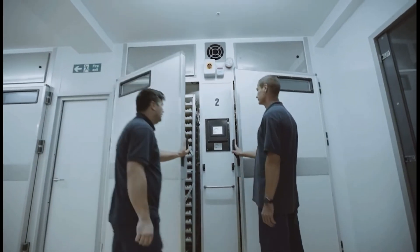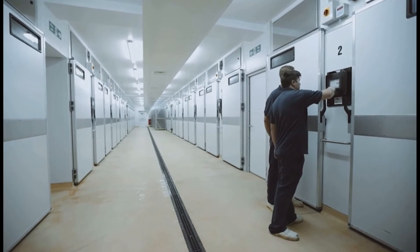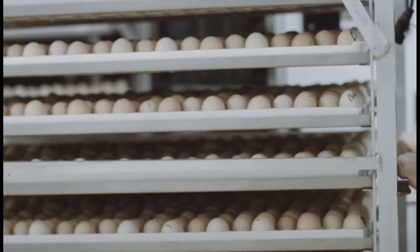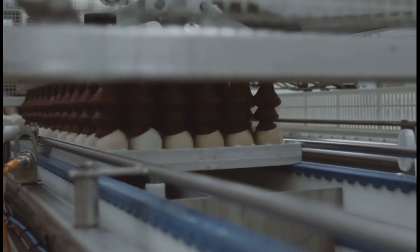The eggs are then loaded into setters for incubation at 37.5 degrees Celsius for 18 days, and are turned 40 degrees every hour. After 18 days, the eggs are removed from the setters and are transferred mechanically to hatching trays for the final three days.